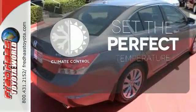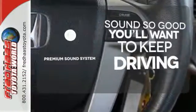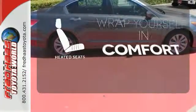The climate control lets you set the temperature exactly where you want it. You might take a drive just to listen to the premium sound system. Ward off the chills with the heated seats.